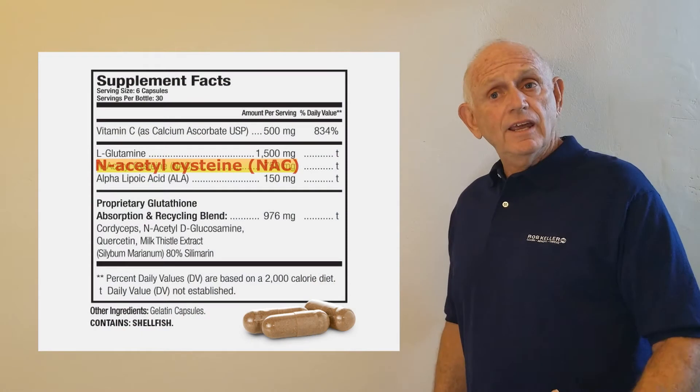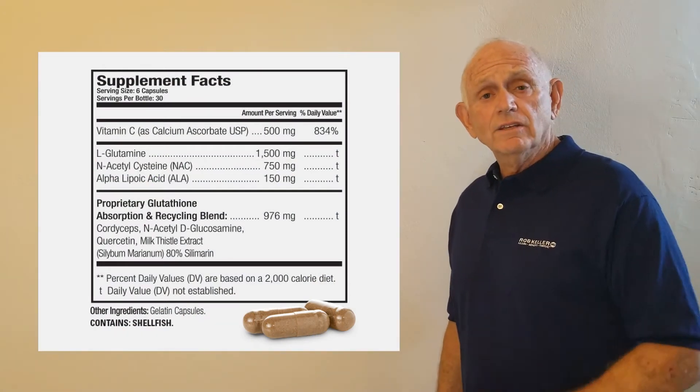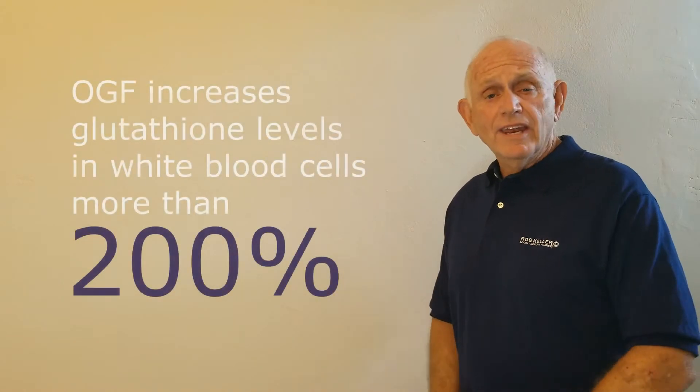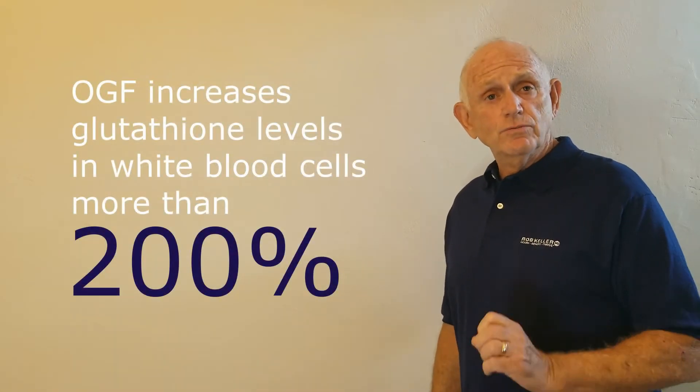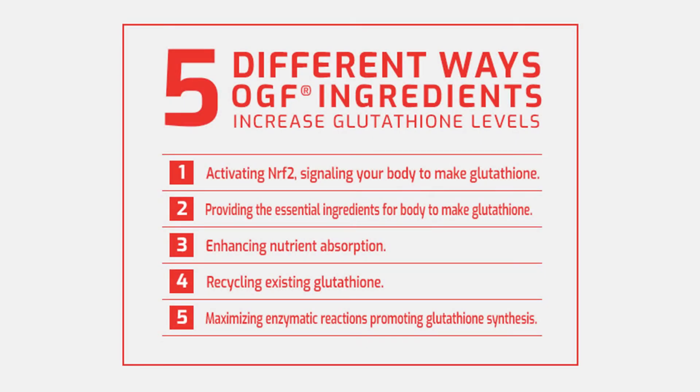N-acetylcysteine, NAC, was the prime ingredient in that formula, and it was selected because it was better than any of the other ingredients, especially pure glutathione. Each of the ingredients in the formula has an important role, resulting in the formulation increasing glutathione five different ways.